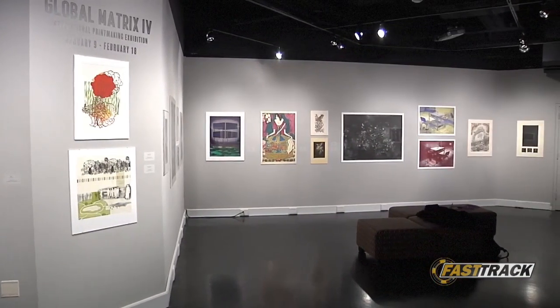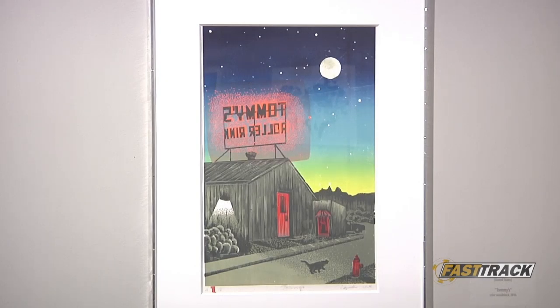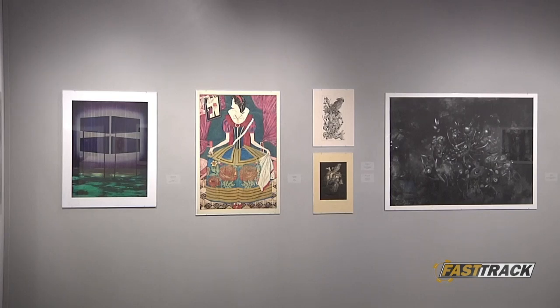You obviously have a variety of pieces here. You have some very dark, undertone pieces and then you have other ones that are very bright and optimistic and sort of whimsical. So I feel like there's a lot of emotion put into every piece here and you can really read what the artist was trying to put into each piece.